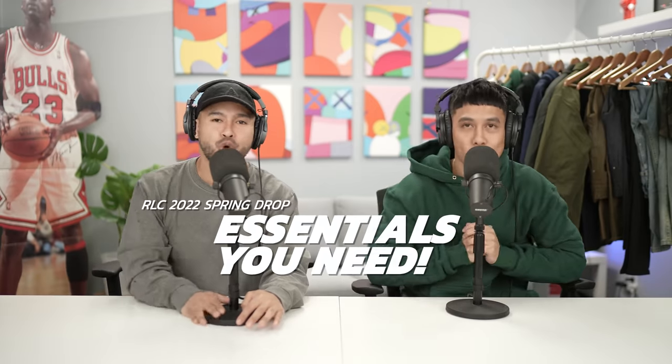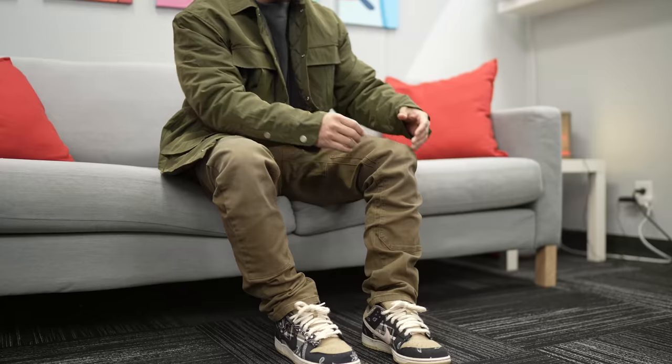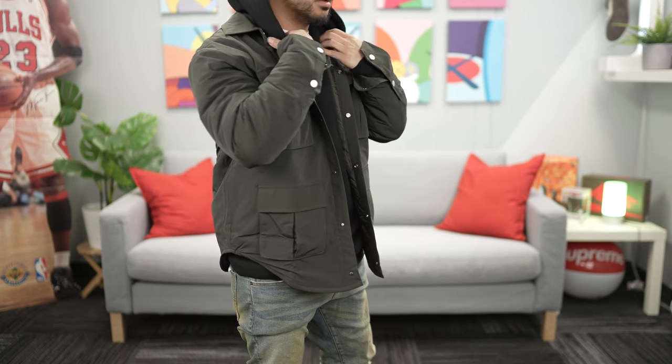Welcome to the essentials you need in your wardrobe — the Richie Lee Collection spring drop, releasing this Saturday at 9 AM Pacific time on richielee.com. If you're new to the channel or the brand, things are going to sell out pretty fast, so know exactly what you're going after. This is a breakdown video where we go over each piece — sizing, colors, and all the details.